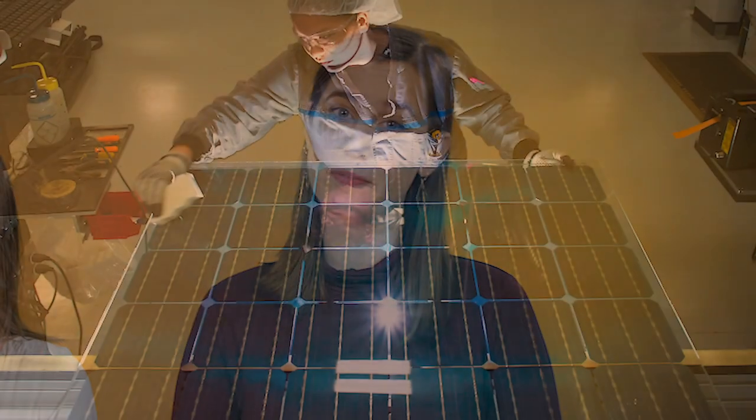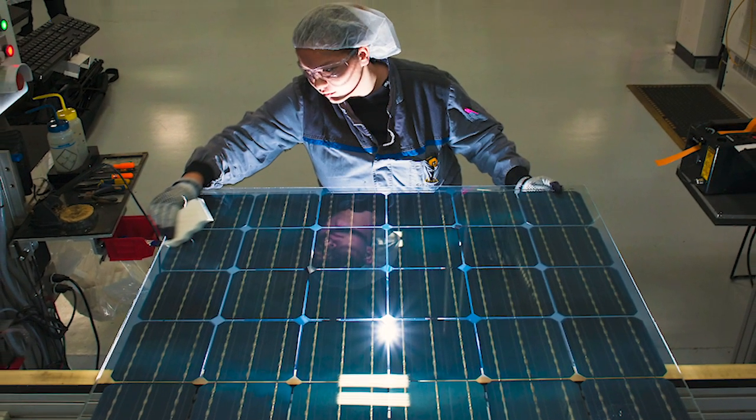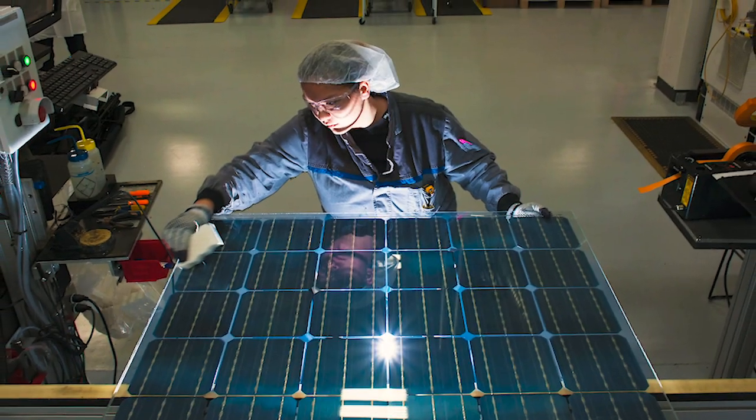When bifacial modules are installed on a highly reflective surface, some manufacturers claim up to a 30% increase in production just from the extra power generated from the rear. Some companies with bifacial modules currently on the market include LG, JNCO Solar,